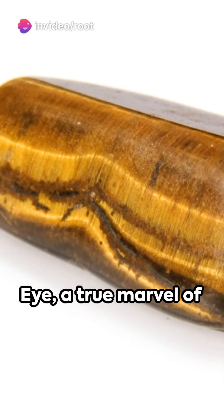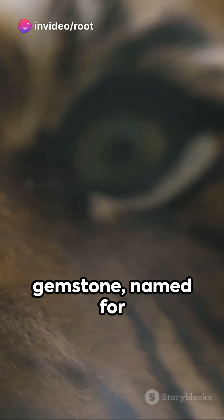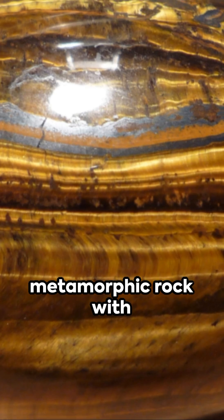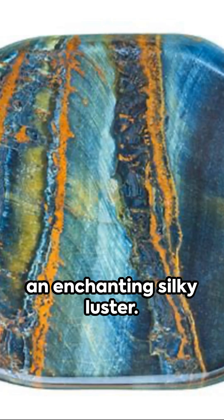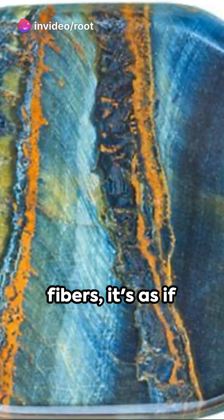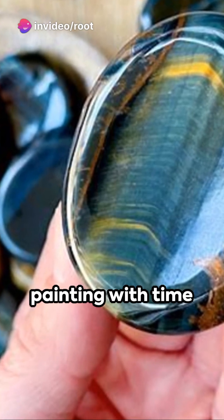The tiger's eye, a true marvel of the mineral world. This golden-brown gemstone, named for its striking resemblance to a cat's eye, is a metamorphic rock with an enchanting silky luster. Born from the slow alteration of chrysotile mineral fibers, it's as if Mother Nature herself is an artist, painting with time and pressure.